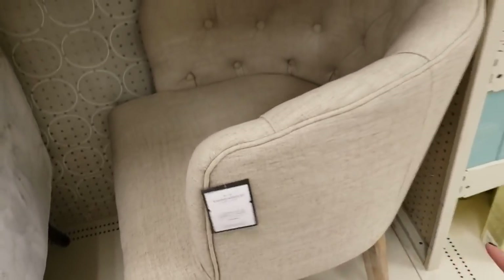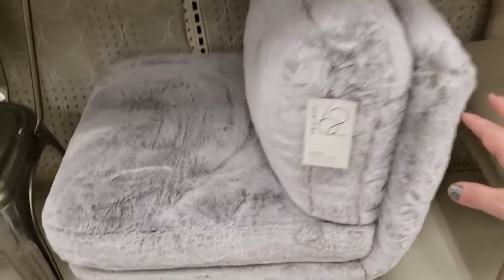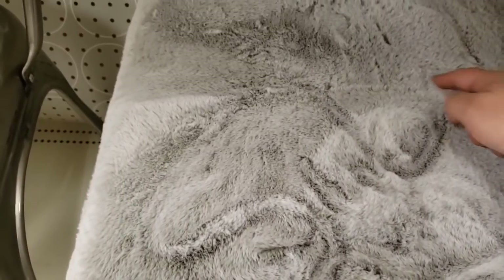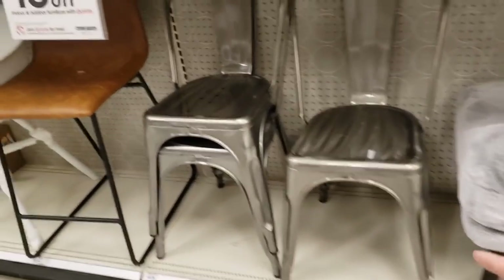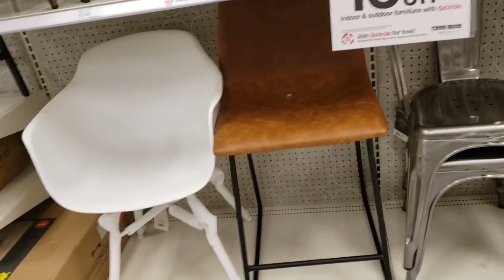$199.99 — super comfy, super soft. $169.99 for another option. These chairs are $129.99. And $69.99 for the faux leather bar stool.